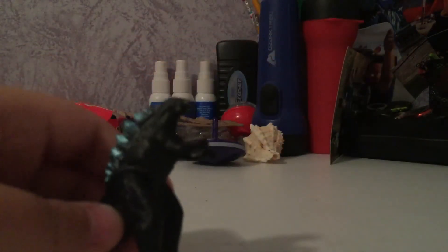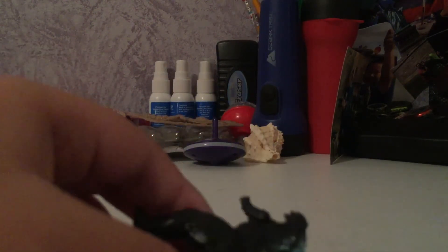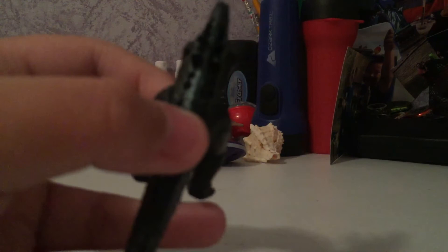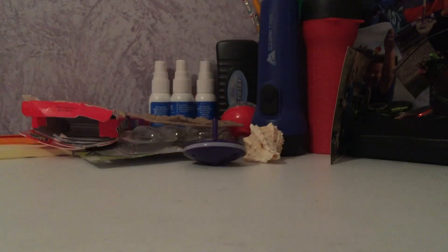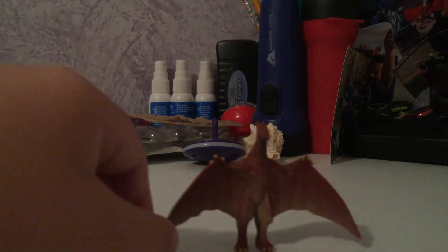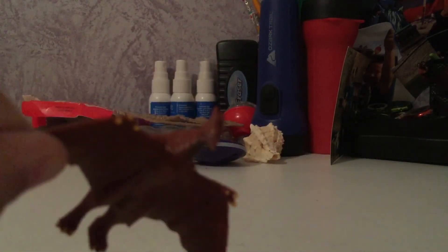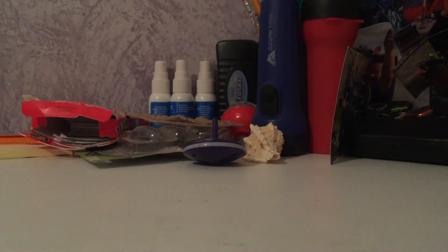Next is another Godzilla 2019 — foreshadowing. He's a little too skinny. If they put a little more plastic or bulk into it, he'd probably be perfect, but he's just a little too skinny. Moving on to Rodan 2004 — not much to say about him, though they could have added a little more color.